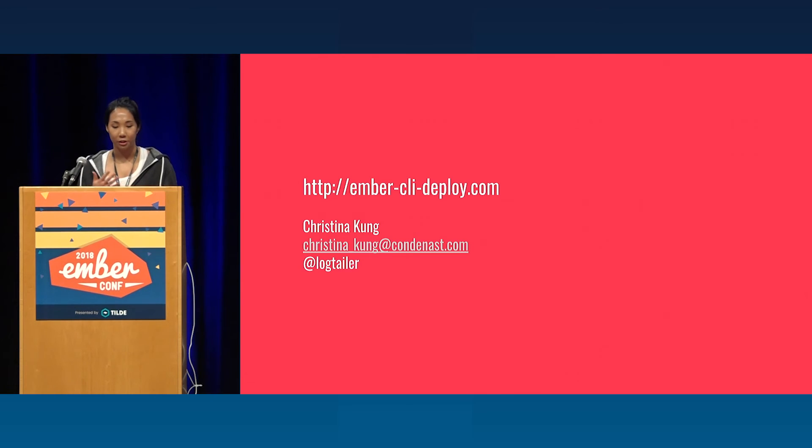For more documentation and examples, you can look at EmberCLIDeploy.com — it has some really great information. Again, my name is Christina, and thank you.